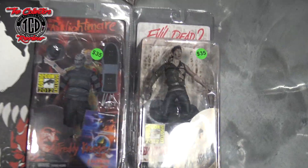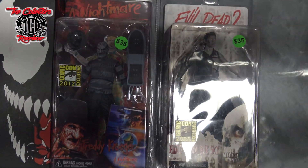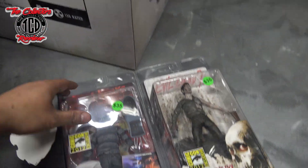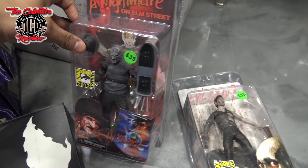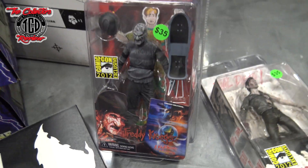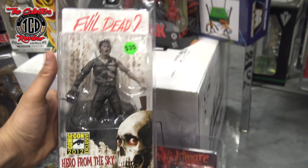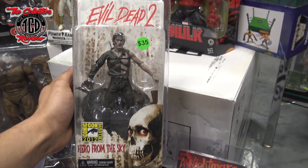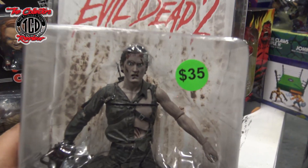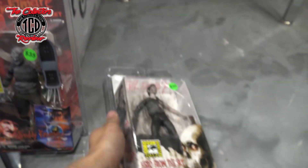I got Evil Dead 2. I scooped up both of these. They were asking $35 each. This is the San Diego Comic Con exclusive version. The guy gave them both to me for $30 a piece, so that was real nice — a San Diego Comic Con version. Real dope to catch.